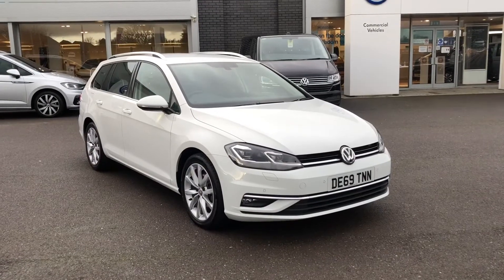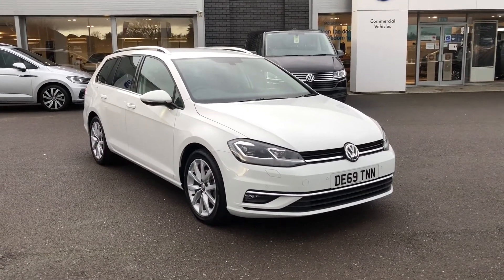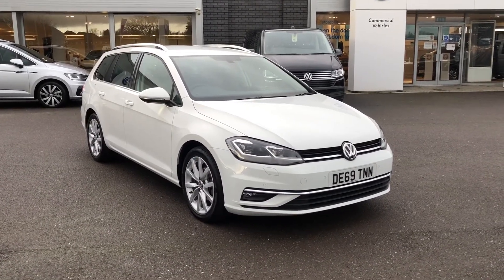I really hope you like the car. If you've got any questions or you are interested, please give us a call. Thank you.